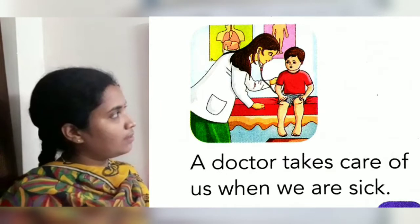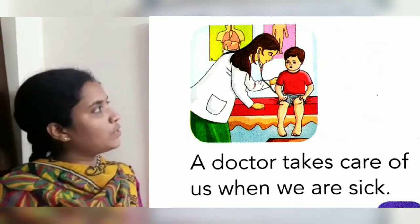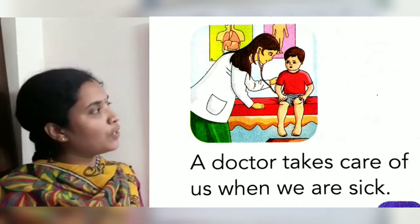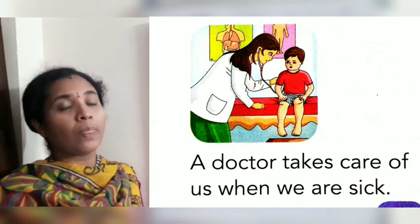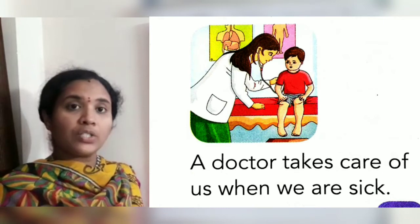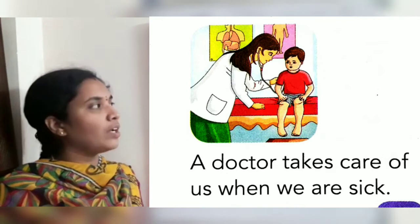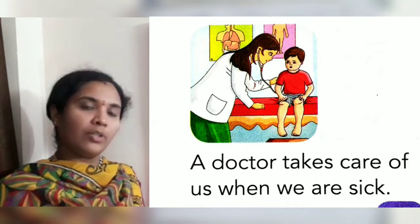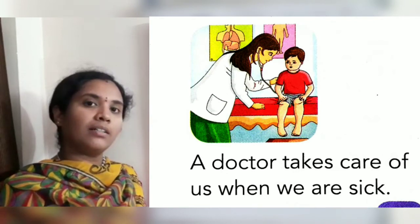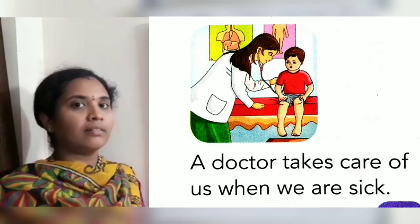Next picture. Who is she? A doctor. A doctor takes care of us when we are sick. When we are not feeling well, we go to the doctor. The doctor treats us, gives medicines and tablets.